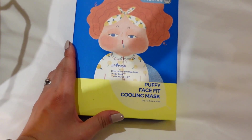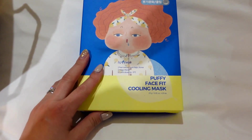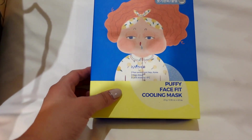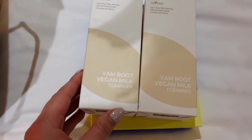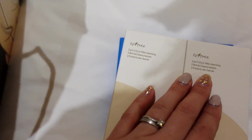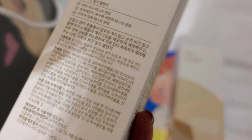Puffy face kit cooling mask — I feel like I probably need to try that at some point before I leave because it's been quite humid. Pear extract helps depuff and cools down by minus five degrees — that's going to be amazing in summer. A lot of these products I just haven't even seen before. This is the Yam Root Vegan Milk Cleanser — I love a really lightweight cleanser. This one protects the skin barrier, it's pH balanced, rich and creamy texture, so I'm really interested to see how that is.